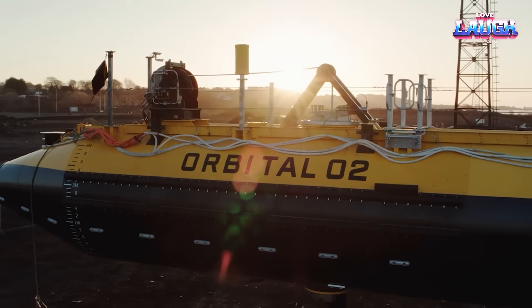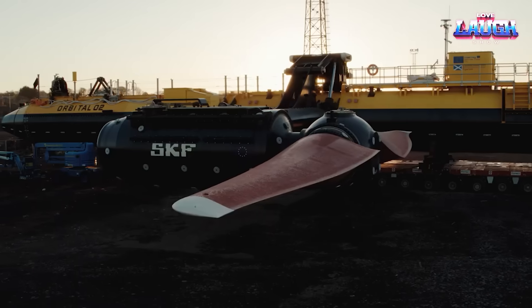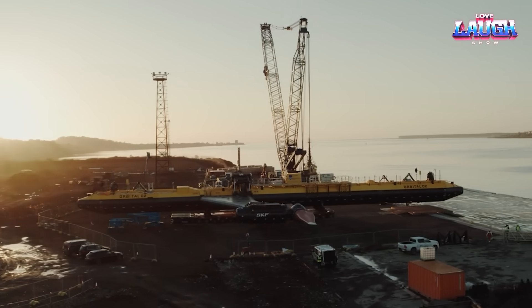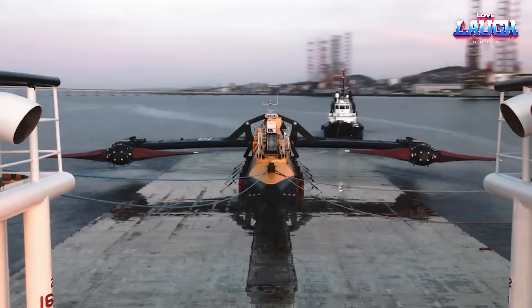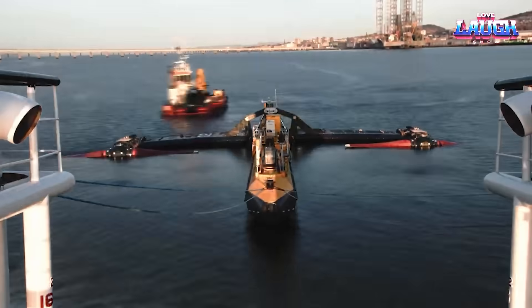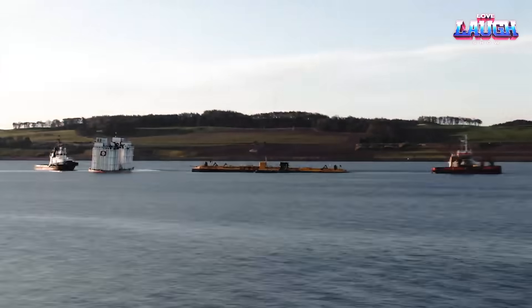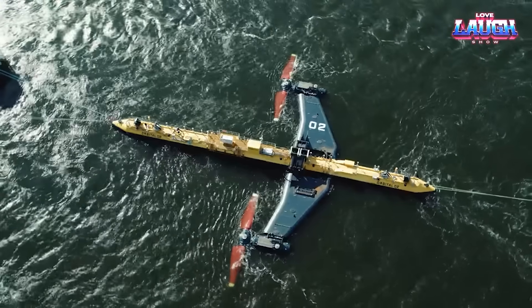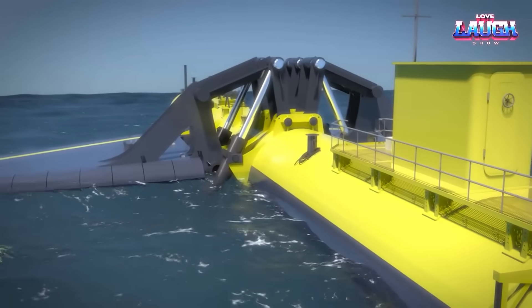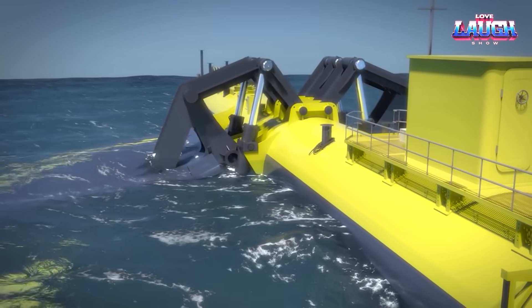Emitting zero emissions, the Orbital 2 presents a tangible step away from fossil fuels. Its magic lies in its bidirectional operation, generating electricity at both high and low tides, increasing its efficiency significantly. This powerhouse, launched in July 2021, promises enough electricity annually for 2,000 households, harnessing the power of the sea to light up our homes. Isn't it amazing how renewable energy is reshaping our world?